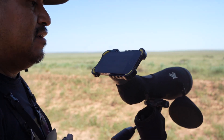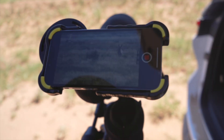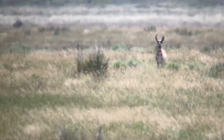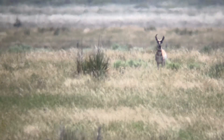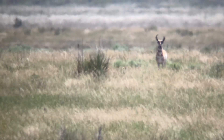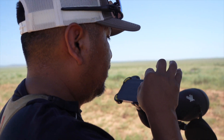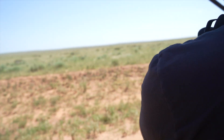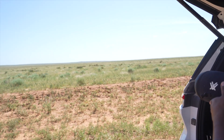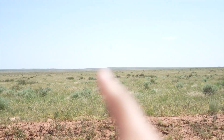He's getting curious, coming in a little bit — a couple of steps. Just wondering what's going on. It's a little shorter on his left horn.